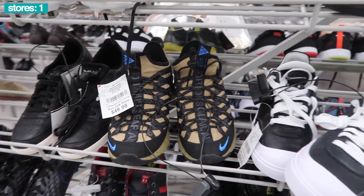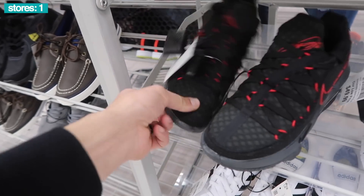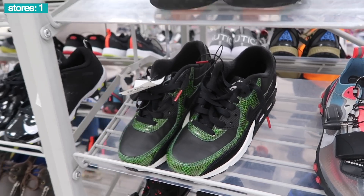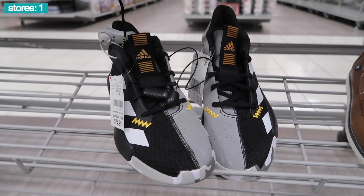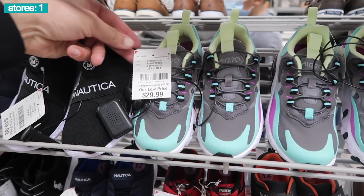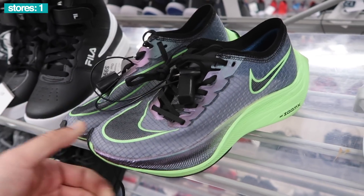ACG $50. And keeping going down — the Lebrons are still here, black and red, pretty cool looking Lebrons at $60. Also the Air Max 90 snakeskin, $60. Down here Adidas Pro Next 2019 $25 in a size 6. Same Huaraches, crazy — $100 in a size 4. Air Max 270, couple of pairs here, $30.